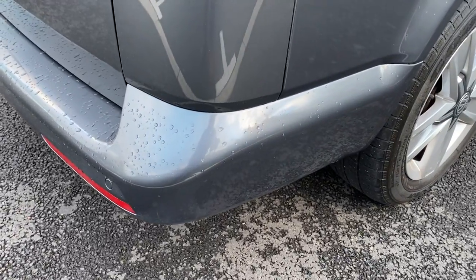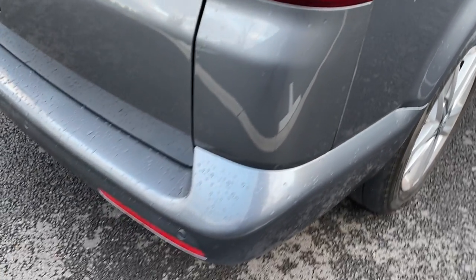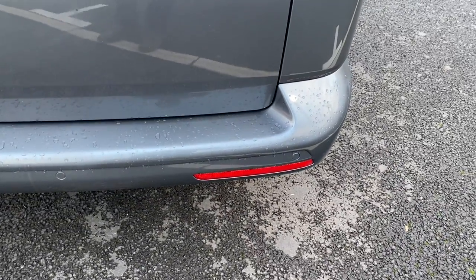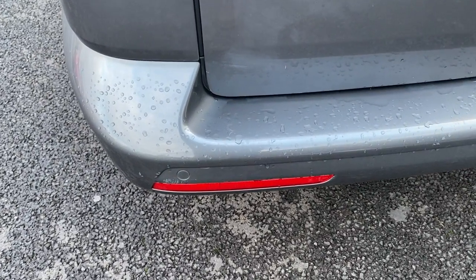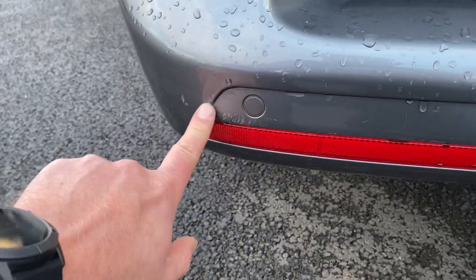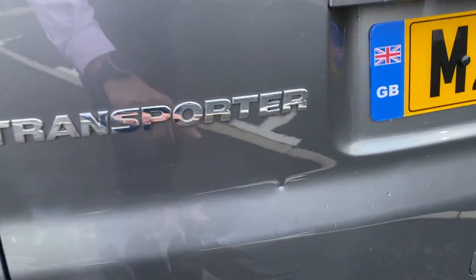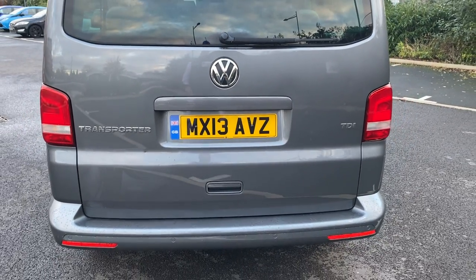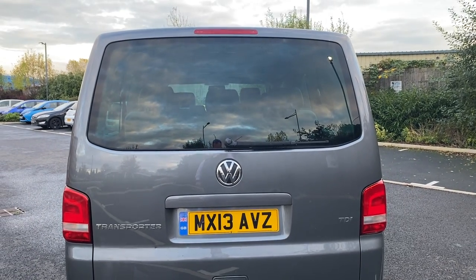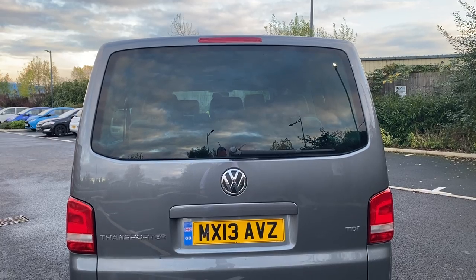Driver's side rear bumper corner is in good condition. Driver's side rear light unit is in good order as well. Coming around to the back of the vehicle — your rear reflector in the bumper is all good, and the rear bumper itself isn't in bad condition either. Reverse parking sensors at the rear, as you can see. We've got a couple of little minor marks, and there's a bit of polish that hasn't been wiped off properly. There's also a little ding in the tailgate — a couple of minor marks, but nothing major. It does have a heated, tinted rear window with wash-wipe.